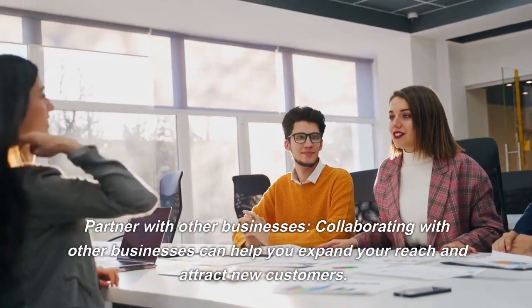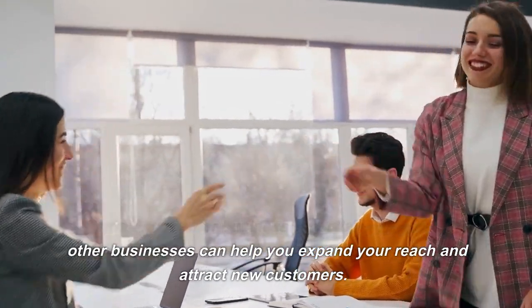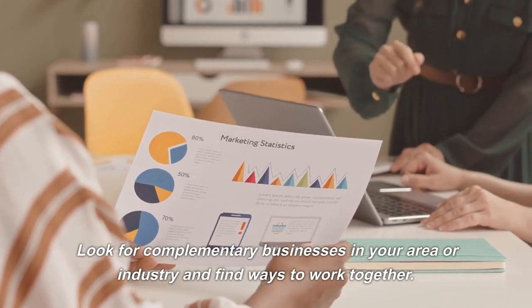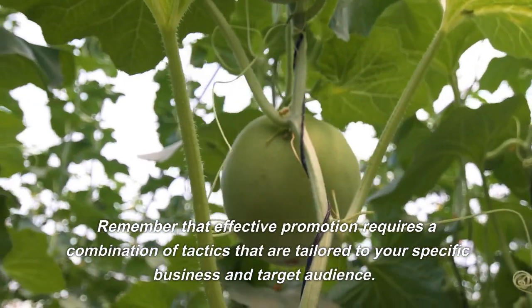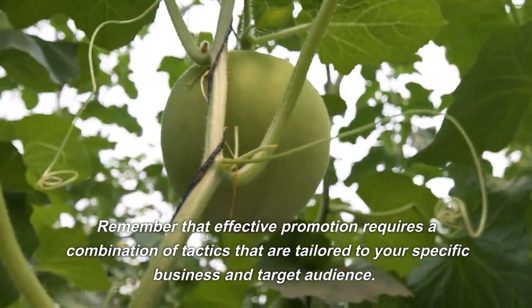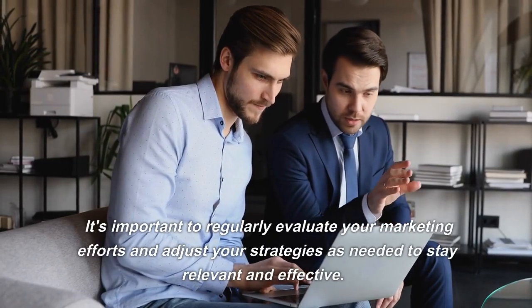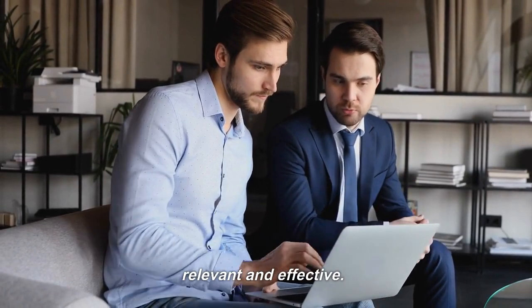Partner with other businesses. Collaborating with other businesses can help you expand your reach and attract new customers. Look for complementary businesses in your area or industry and find ways to work together. Effective promotion requires a combination of tactics tailored to your specific business and target audience. Regularly evaluate your marketing efforts and adjust your strategies as needed to stay relevant and effective.